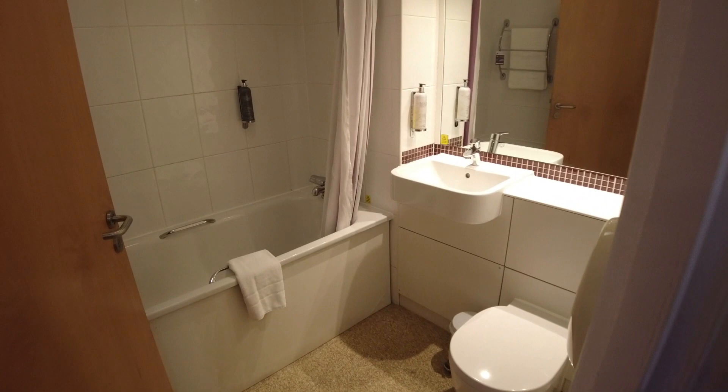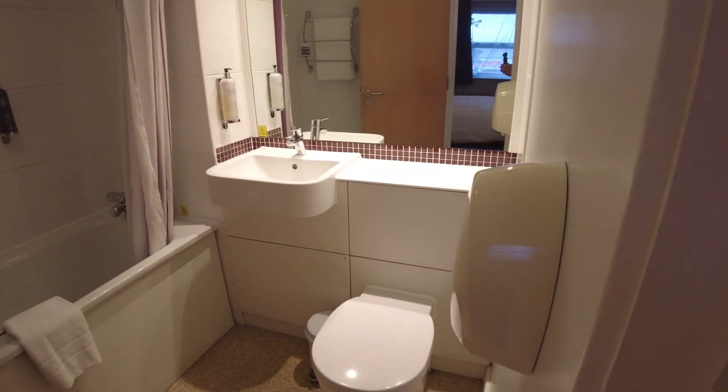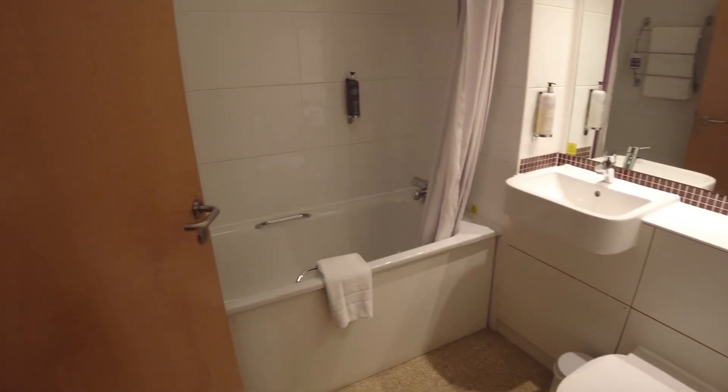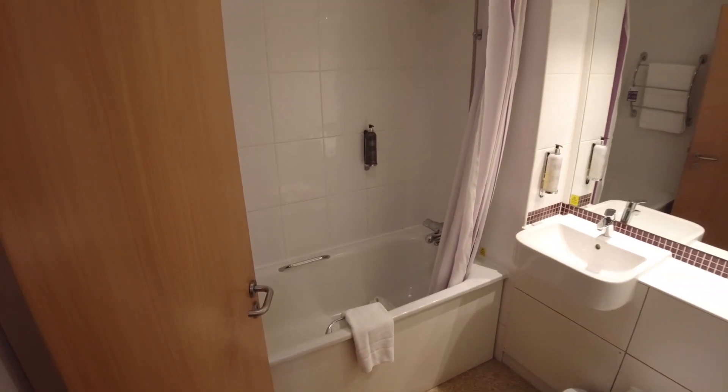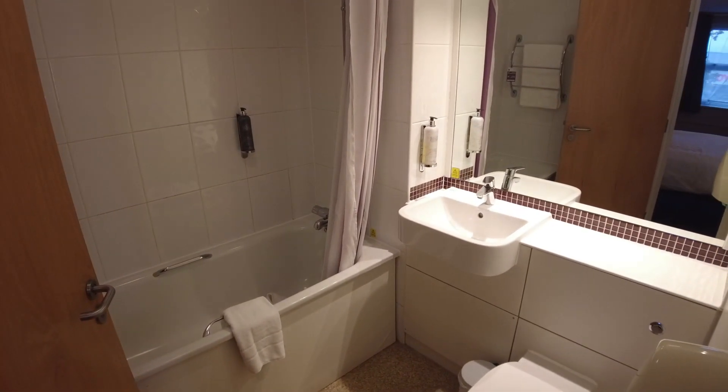And looking into the bathroom, you've got a large mirror above the sink. You've got a toilet. You've also got a bath with a shower above. Soap is available in dispensers on the wall.